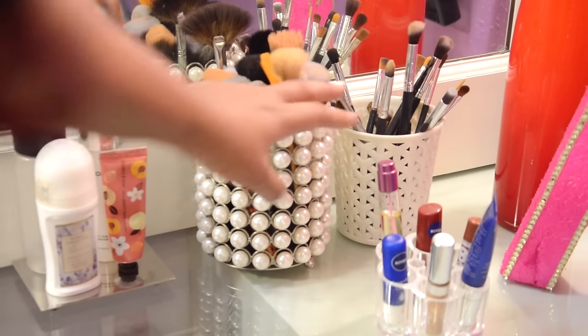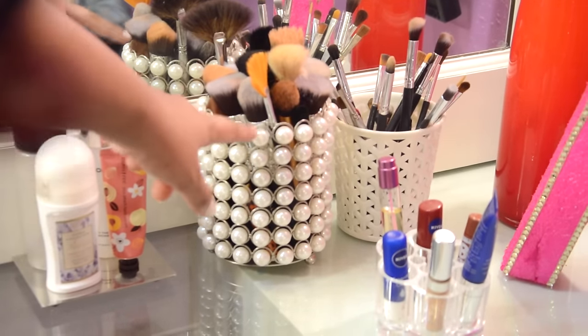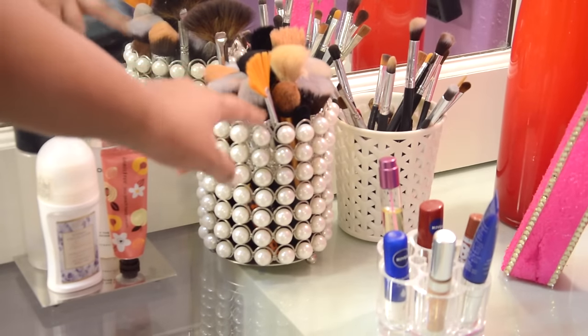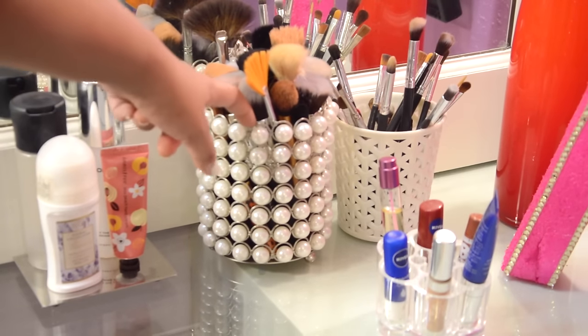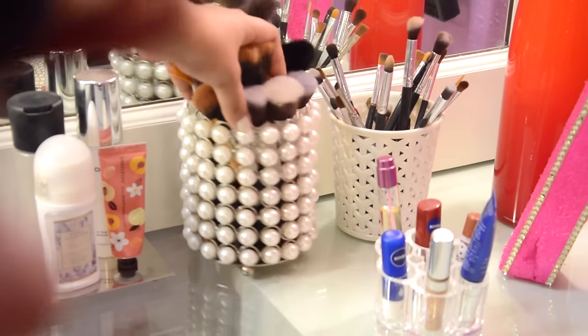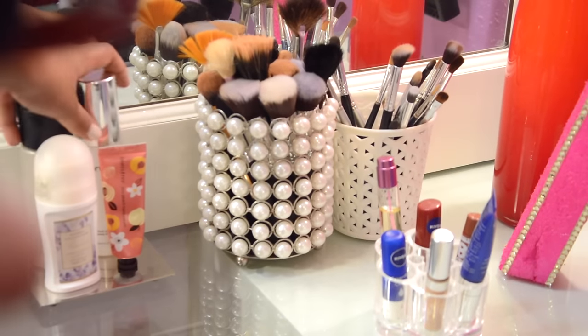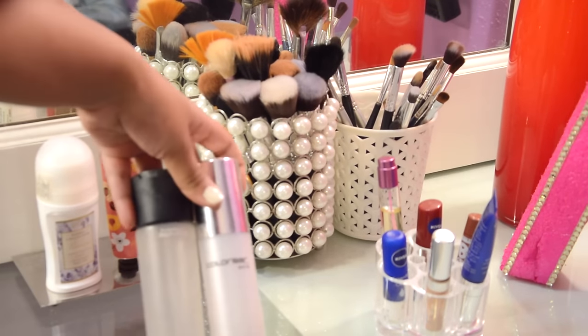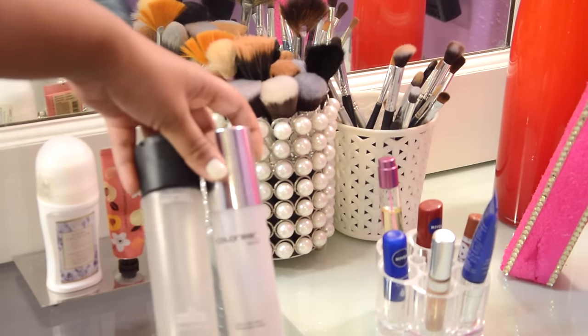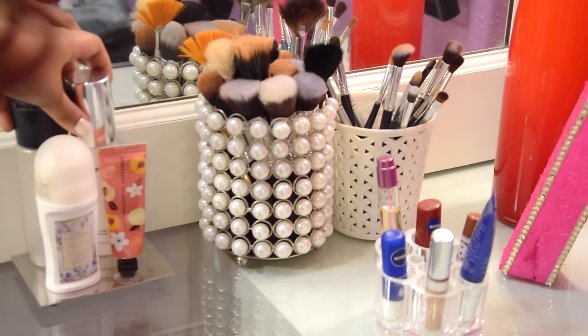I have two sets of containers where I keep all my brushes — I got these from Home Center at Lifestyle. I store all my face brushes in the larger container and all my eye makeup brushes in the smaller container. I also have two of my daily-use makeup setting sprays here, one from Colourbar and one from MAC.